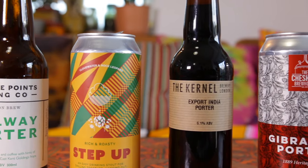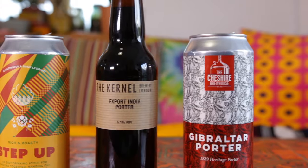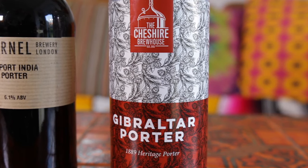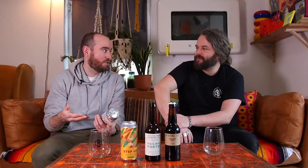Shall we try some Porter based on a recipe from the 1800s? This brewery is one of my favourite discoveries since Covid hit — the Cheshire Brewhouse. Makes amazing modern beer and loves to dive into beer history and dig out recipes. So this is called Gibraltar Porter. It's a recipe from 1889 that he's brewed all over again. Let's see what details he gives.